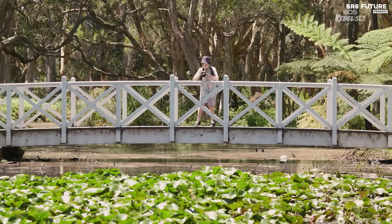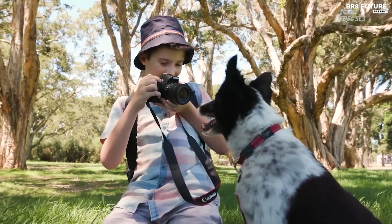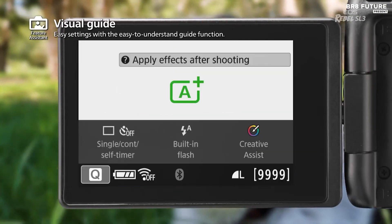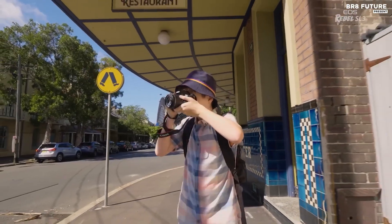Although not without its minor limitations, such as slightly delayed focusing in video mode, the Canon EOS Rebel SL3 remains an excellent choice for film students eager to hone their skills. Grab yours now and explore the world of filmmaking with confidence.